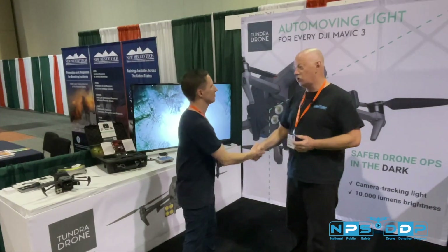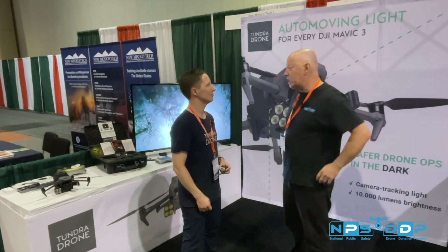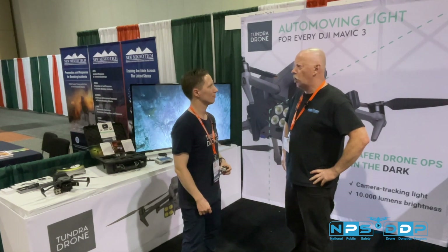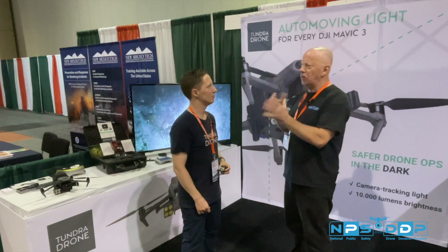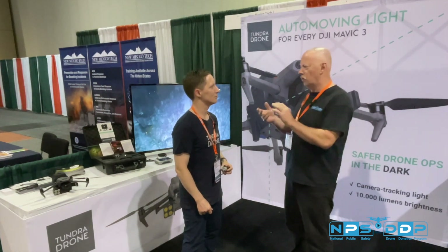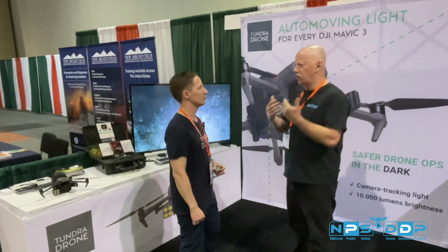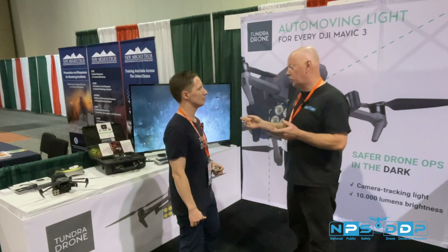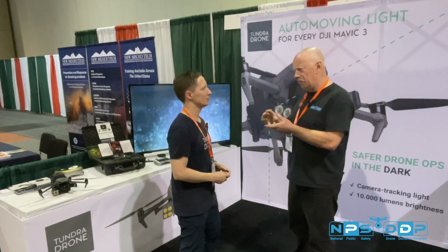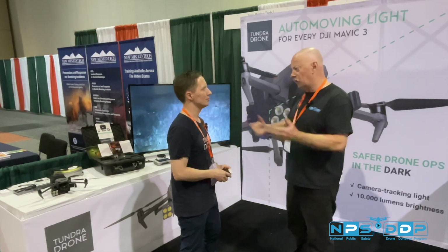It's a great product — it fits a need and really solves a lot of problems. Are you looking at Autel, or making something that would fit on another type of drone? It looks like it's a custom mount you currently have for the Mavic. So if you could track any camera, getting the right mount would be the solution.